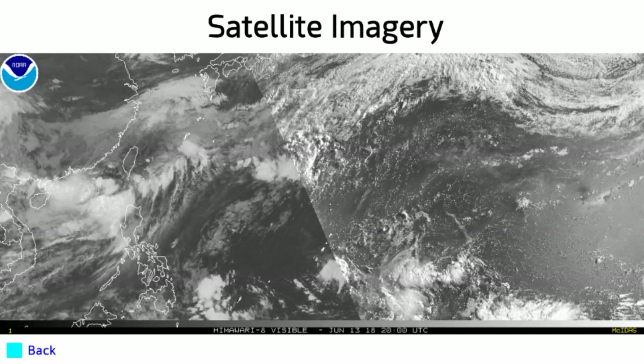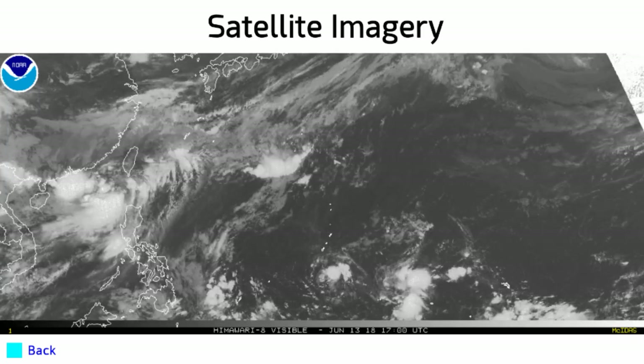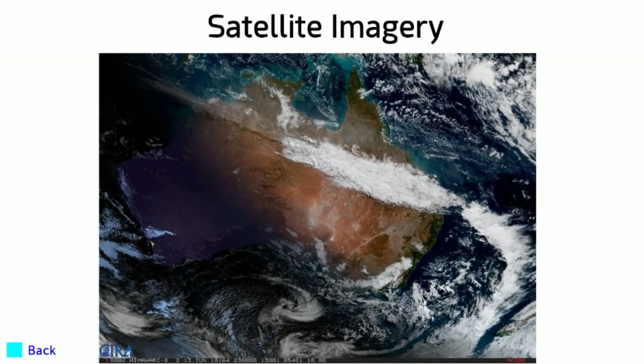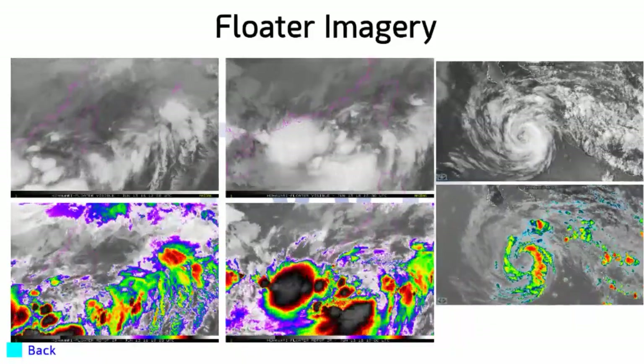You can see that small feature just south of Guam — that's the invest, or thereabouts. Invest 92W is down there somewhere and is expected to continue towards the west. Australia is next — not much going on there — and the Indian Ocean similarly quiet.